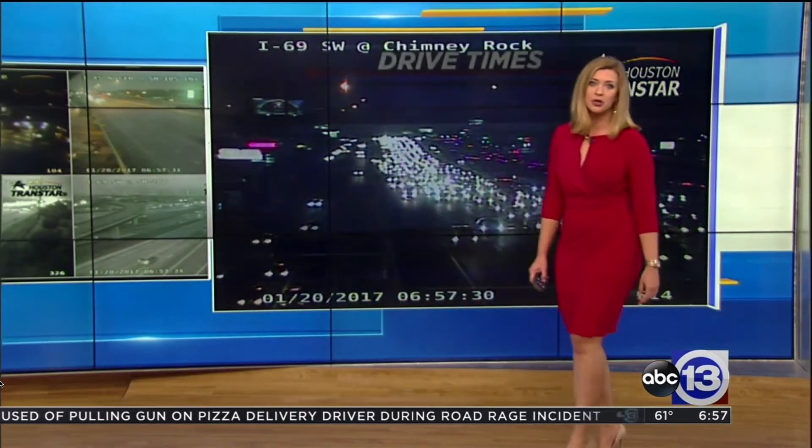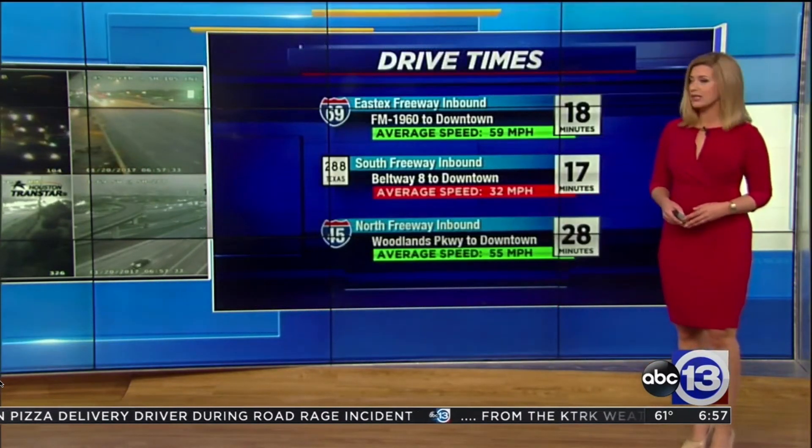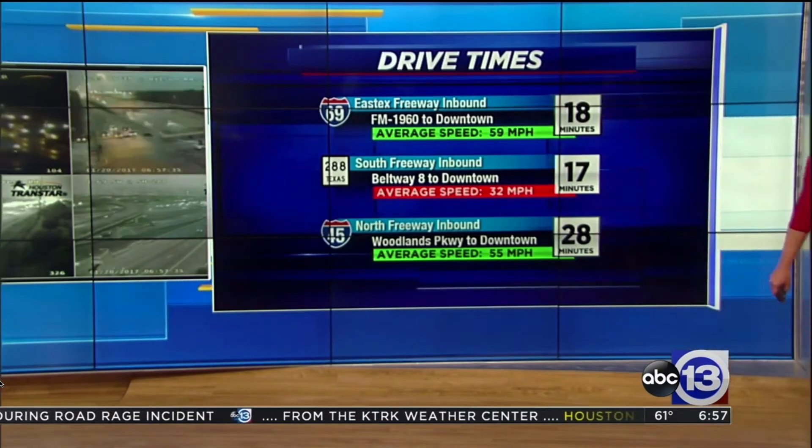On the Southwest Freeway here at Chimney Rock, traffic is starting to build as you come in from the southwest side. A quick look at your drive times — 17 minutes as you come in from the Beltway. And we're seeing a little bit of that fog along there as well.